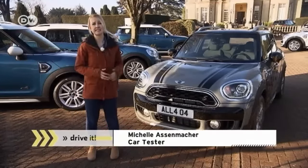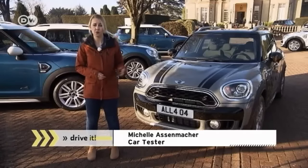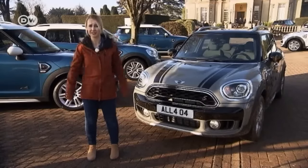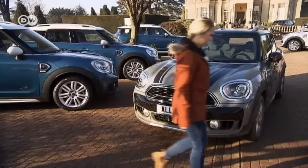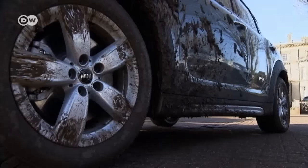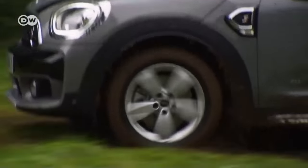Car tester Michelle Ossenmacher is in Britain to test Mini's new Countryman. She's going to try it out off-road. The second generation of this subcompact crossover was introduced in the fall of 2016.